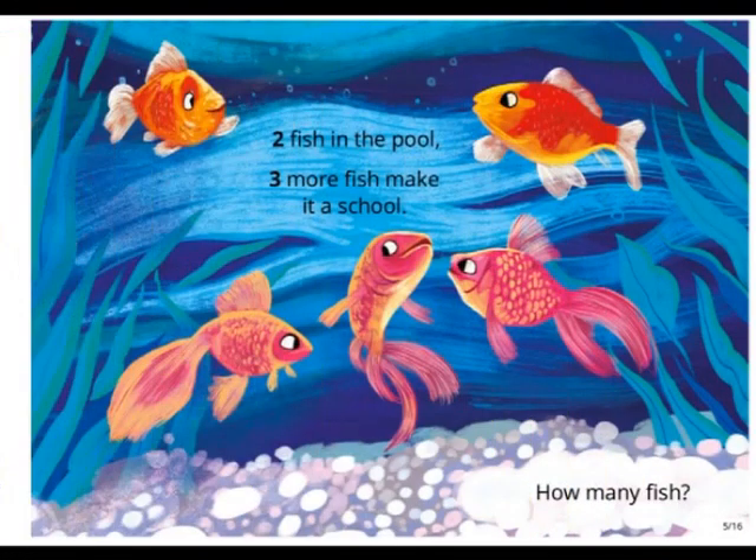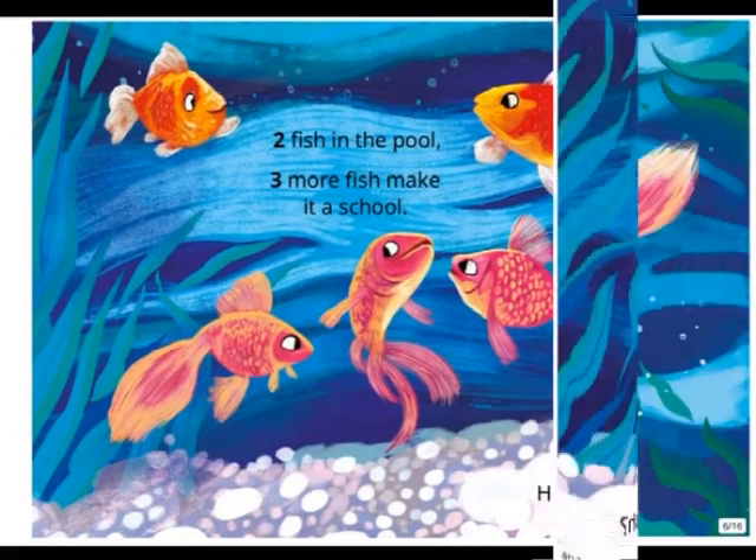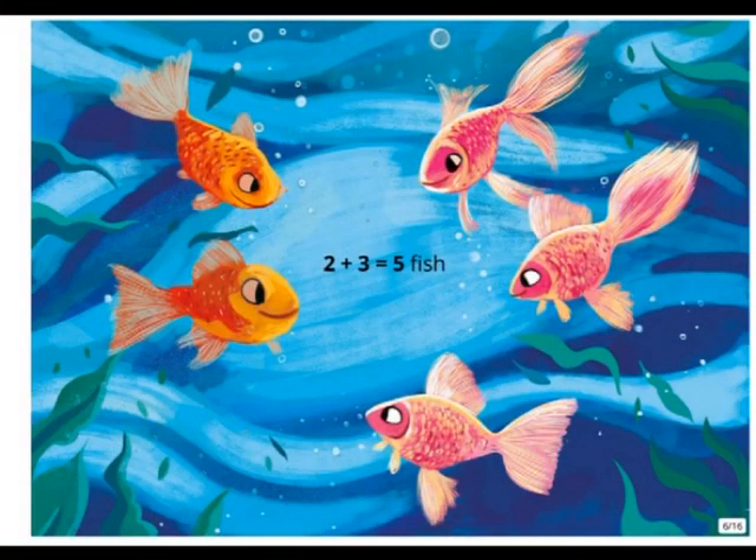Two fish in the pool. Three more fish make it a school. How many fish? Two plus three equals five fish.